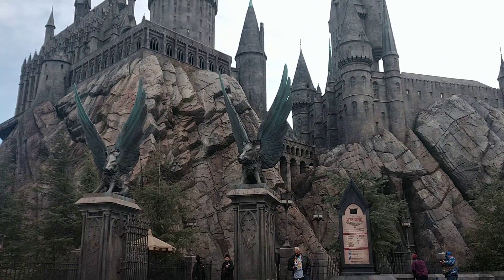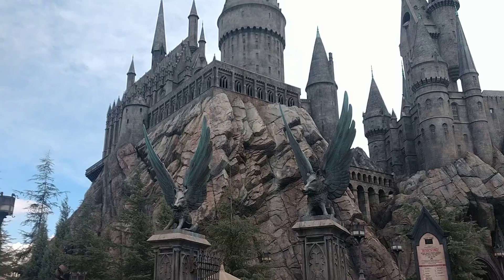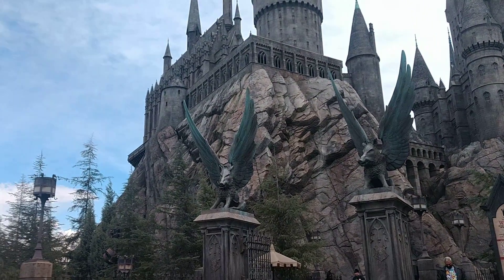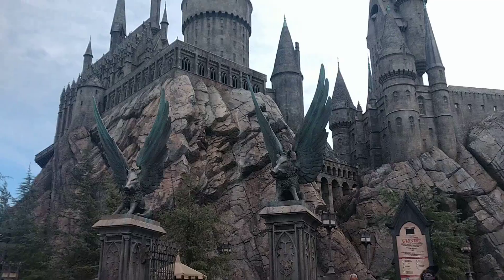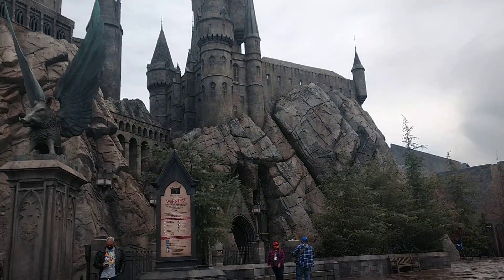Hey everybody! Welcome back to another episode with the Canning Nana on our travel adventures today. I am standing in front of Hogwarts Castle in the Wizarding World of Harry Potter here at Universal Studios Hollywood for a Taste of Universal.